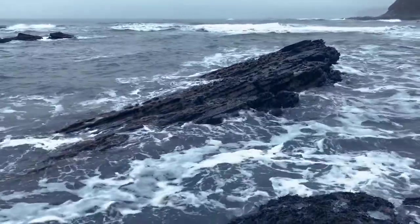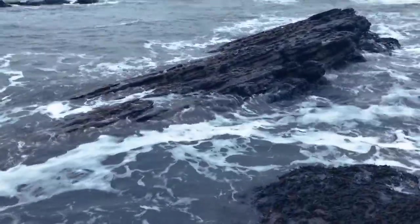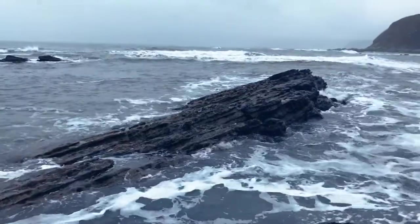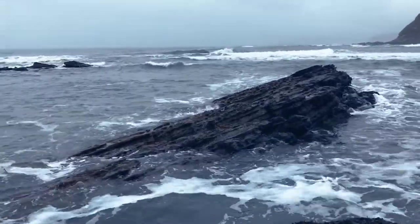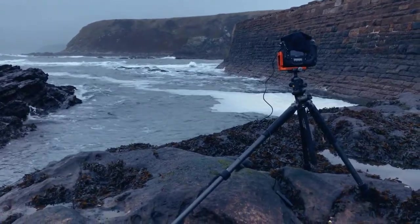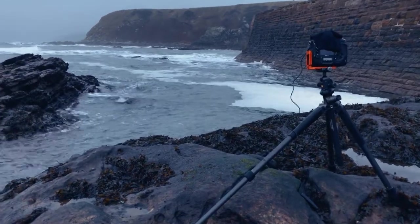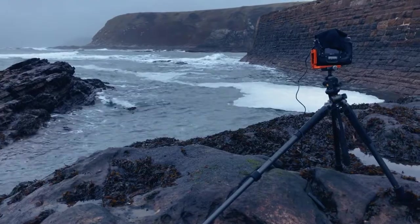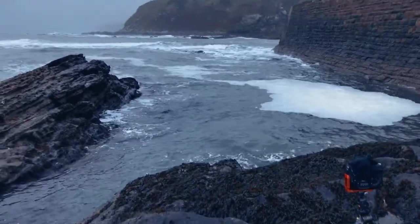I'm just going to see how it turns out. I've got the 10 stop on and my 28 to 80 on at 28 millimetres. It's going to be about a three minute exposure.